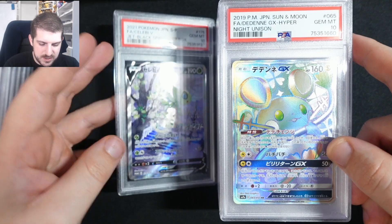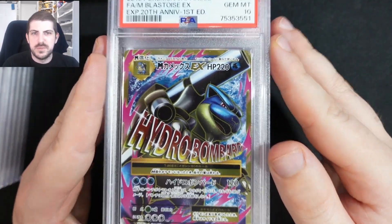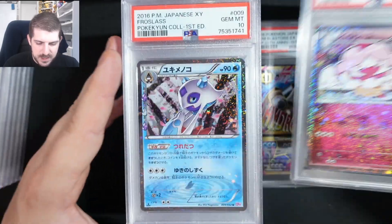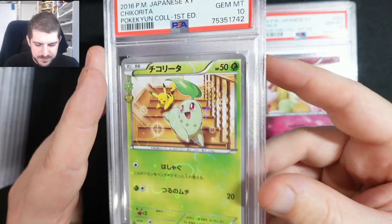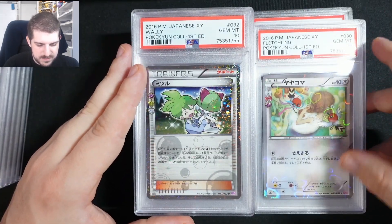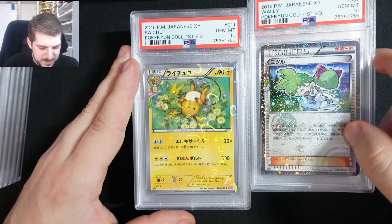We got the Dead End Age EX — nothing crazy. Then just the Celebi booster box promo, super popular. We got the Mega Blastoise EX — I love this one, it's got a hair on it but that's fine. Great-looking PSA 10. Then we just graded a whole bunch of Pokecune cards. These holo patterns look awesome — I love the Chikorita being chased by Pikachu down the stairs and Fletchling helping with some ribbons.